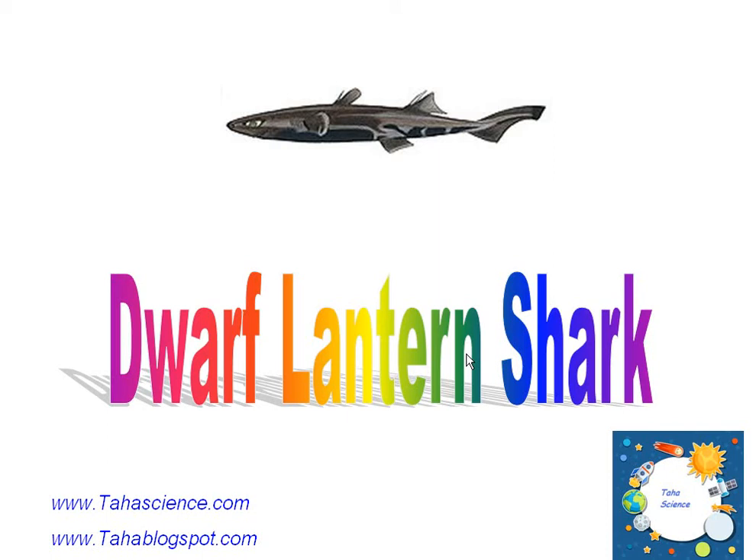Hello, this is Taha, and today we're going to be learning about the dwarf lantern shark. It looks rather huge in the picture, but it's not really, because it has 'dwarf' in its name. As you can see, it's mainly black and grey.